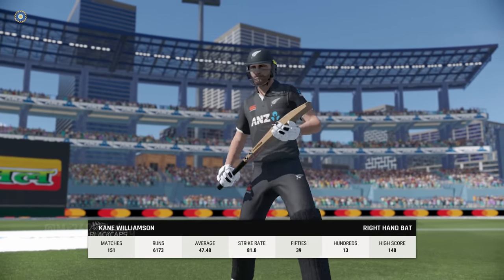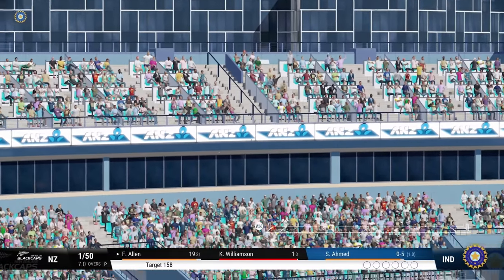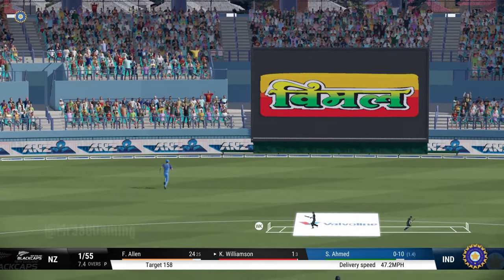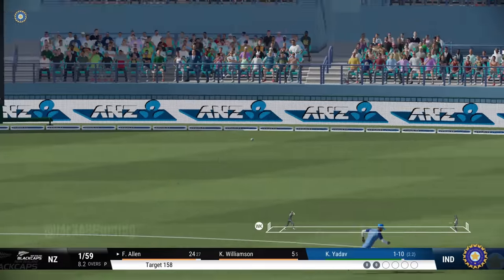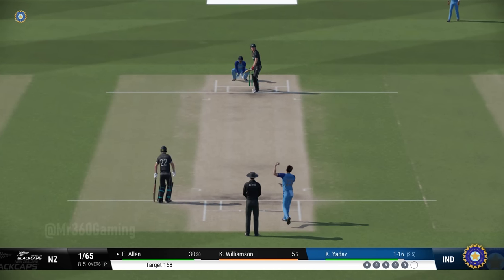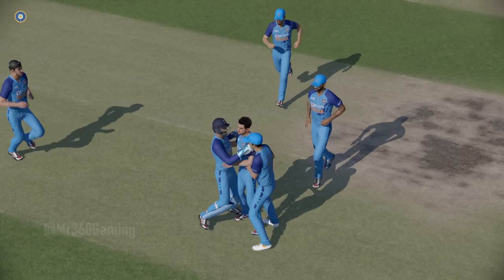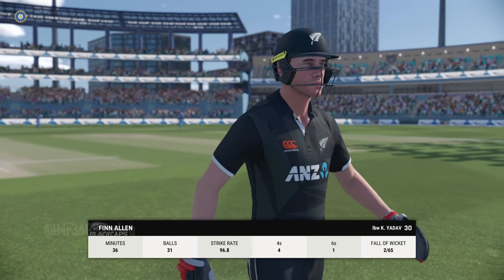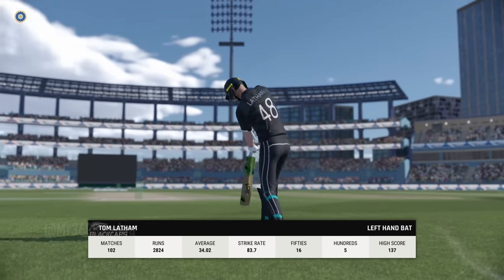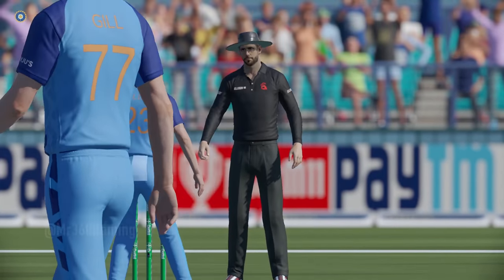A new batter always likes to feel bat on ball early on. Nice shot. Great shot — placement exquisite. Great timing, right off the meat of the bat. It's so difficult being a bowler sometimes. Confident appeal — could it be? This is a great wicket to take, just looking to be building a solid innings at a really good run rate. The team will be after a positive innings from this batter. Huge shout — the bowler seems very confident with that one.